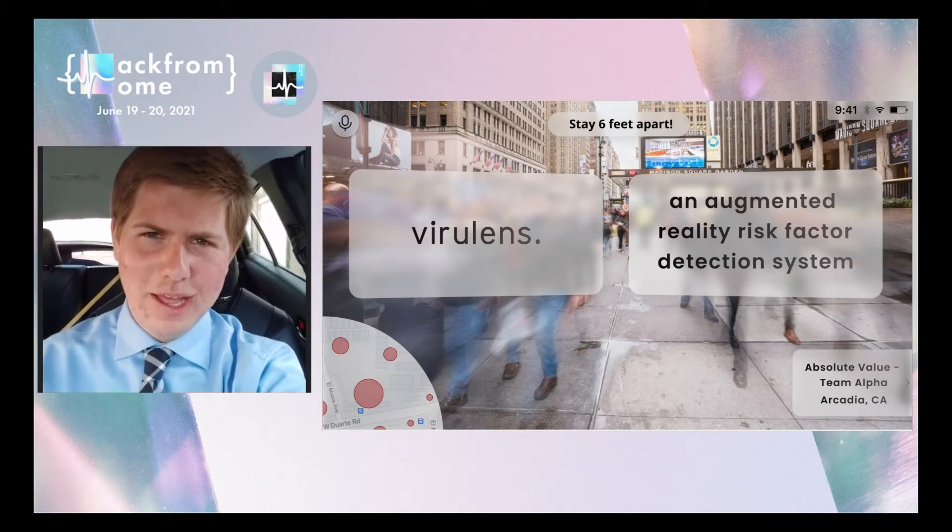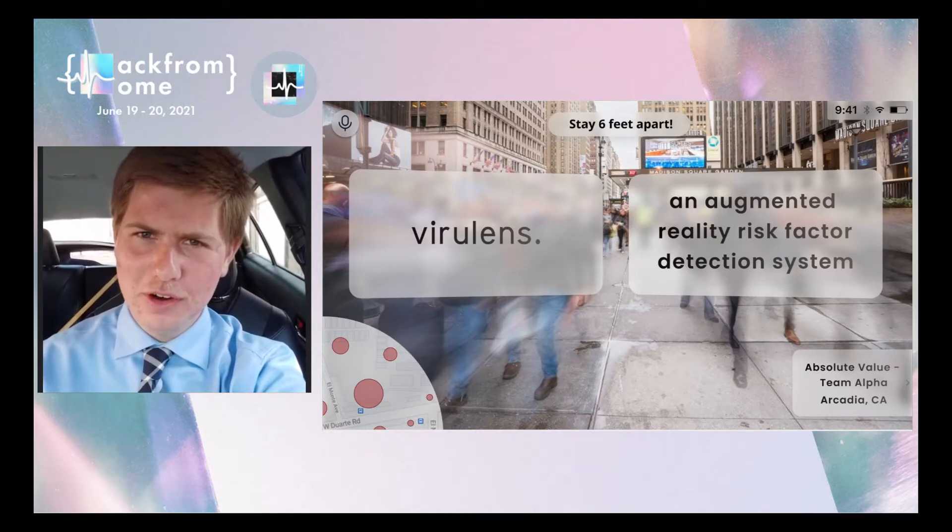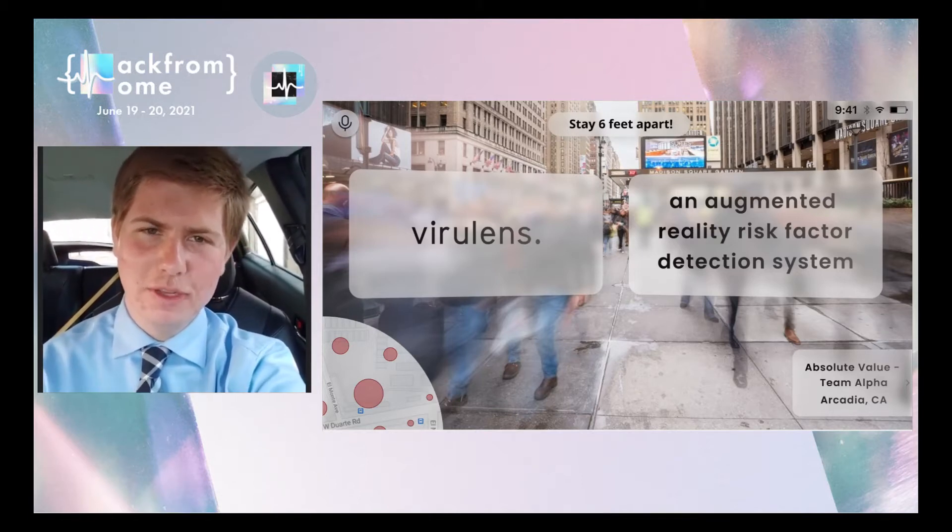Hello, we're Team Absolute Value Alpha from Arcadia, California, and our project is the ViraLens, which are a heads-up display augmented reality fitness glasses combined with an intelligent application.